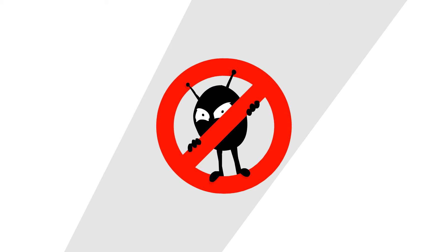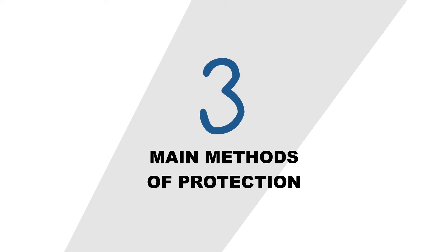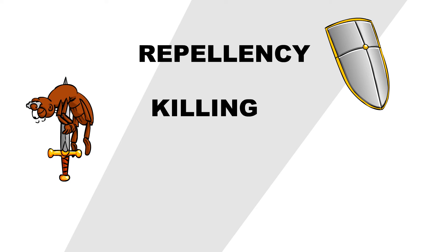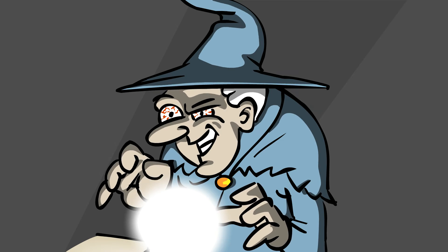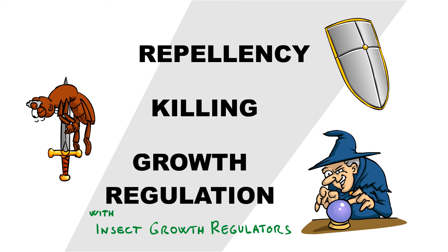When fighting these pests, there are three main strategies to follow: to repel them, to kill them, or to cunningly destroy their future using what are called insect growth regulators.